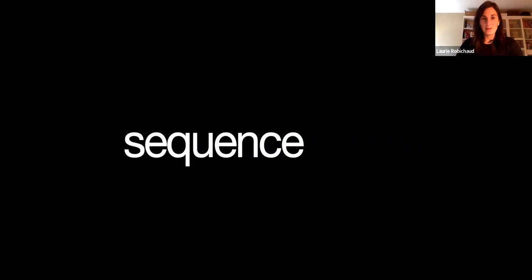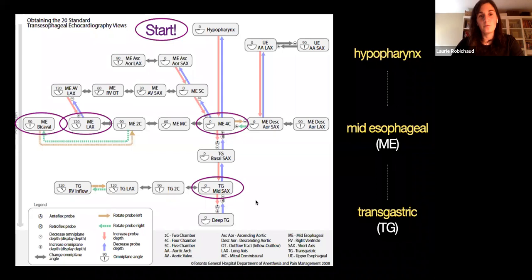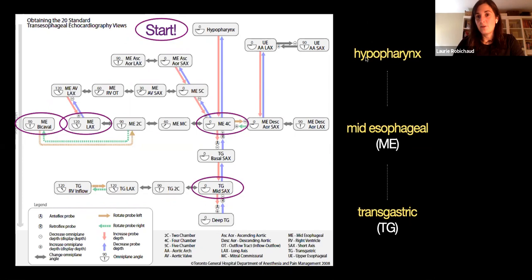Let's talk about the sequence. This looks like a complicated slide, but I'm going to briefly summarize it — we're going to go in four steps. If you look on the right of the screen, you'll notice that we always start in the hypopharynx, inserting the probe and gently advancing it until we hit what we call the mid-esophageal area — about 30 centimeters in. When you're there, if you had to have one view, that would be it: the mid-esophageal. You'll get so much information from this view.